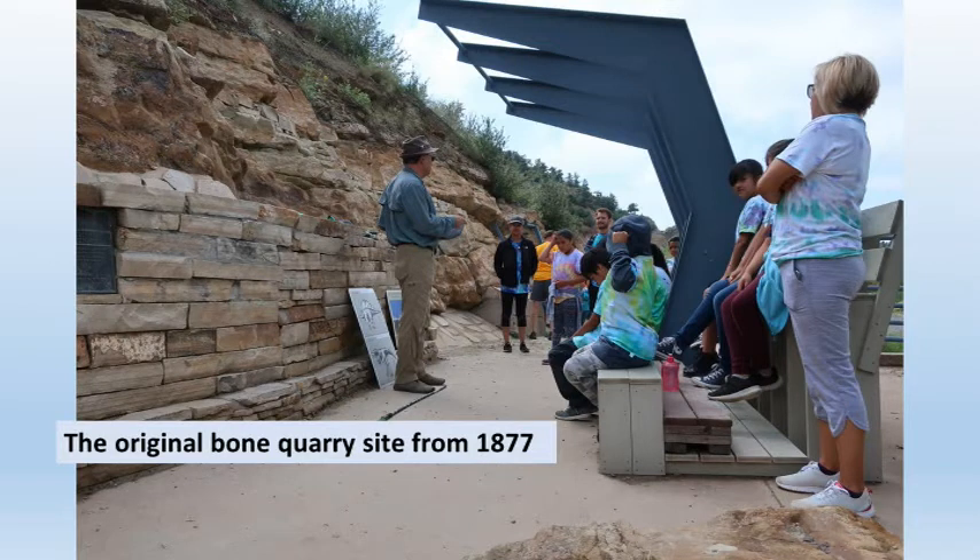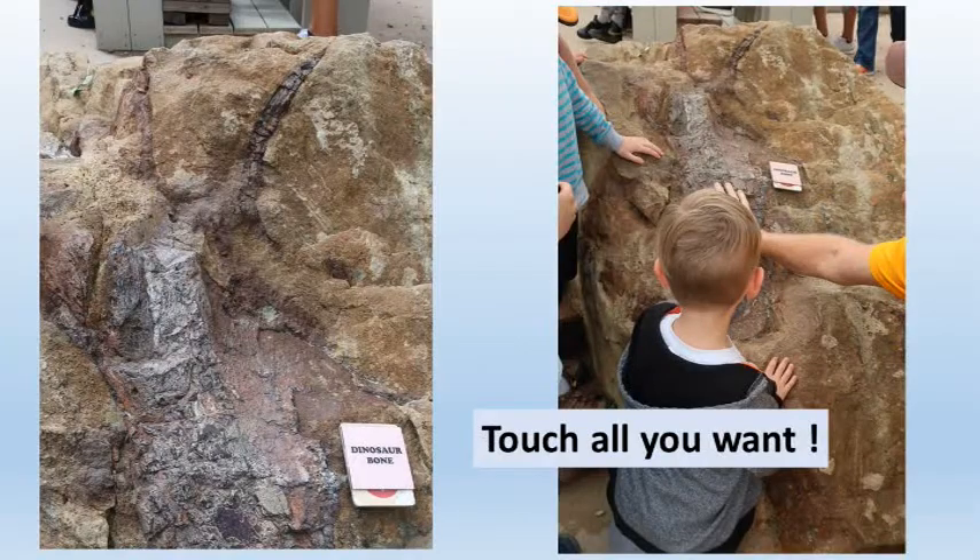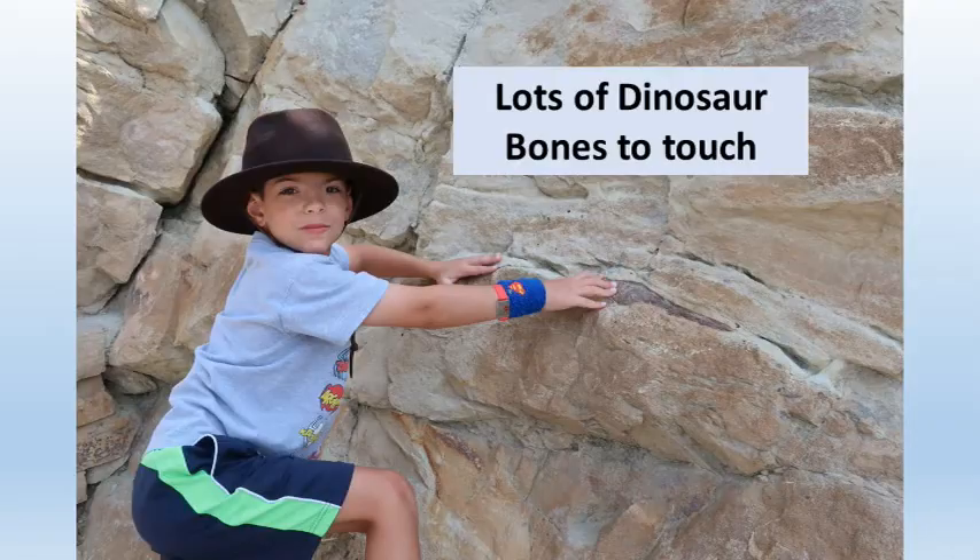This site is about 150 million years old, and the world's first stegosaurus bones were found here. A stream deposited a jumble of bones, which fossilized in the sandstone. Fossil bones are darker and smoother than the sandstone matrix, and you can touch them all you want. There is a jumble of bones here, so there's plenty to touch.